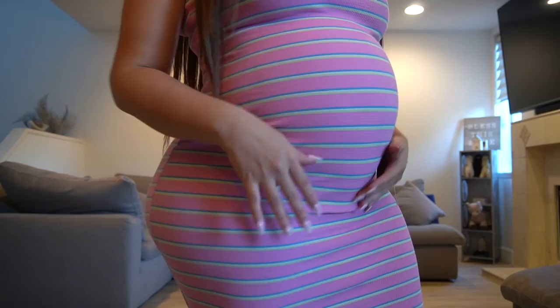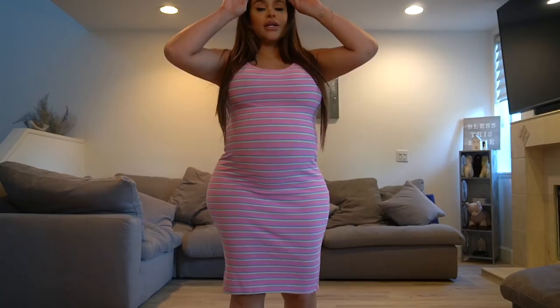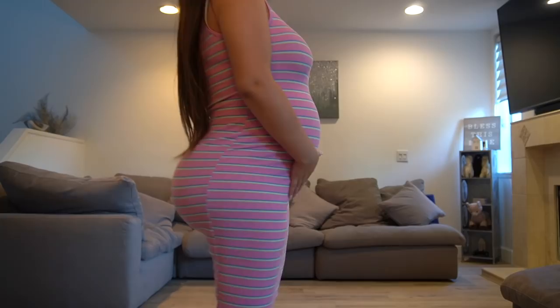I actually wore this to Universal Studios and it was really comfortable because it kind of feels like a tank top but in dress form. It was so hot that day and I didn't feel all sticky or gross in it. It was really comfy, I loved it. It's super bright and it matches like the perfect little baby bubblegum pink theme.